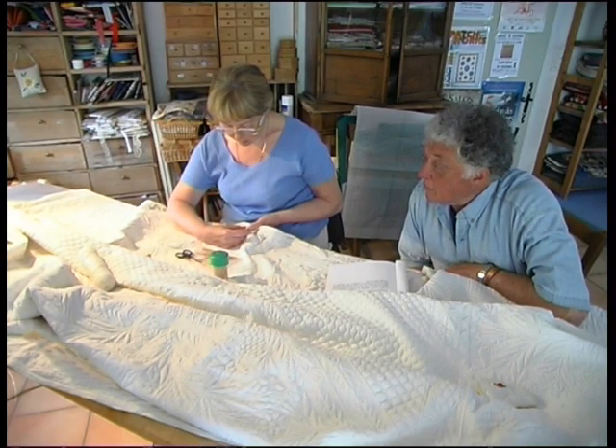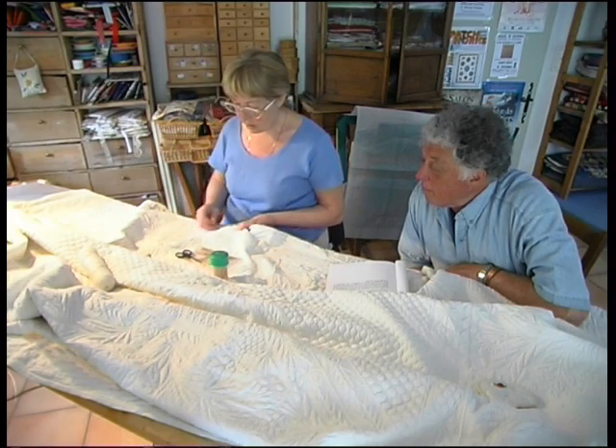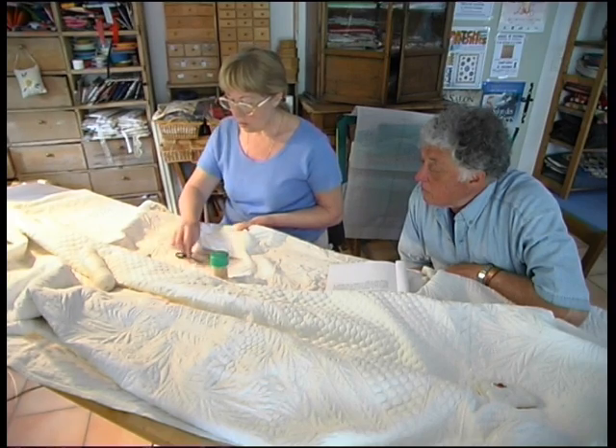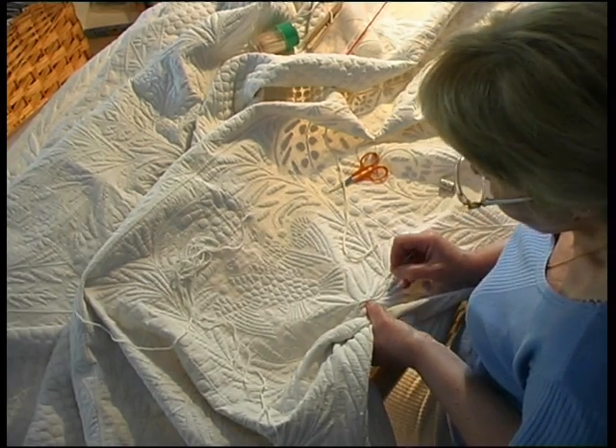What's this marvel you're working on here? I'm working at the moment on this boutie from the time of Napoleon. A boutie is a bedcover — it's a work of art, it's a sculpture on cloth.